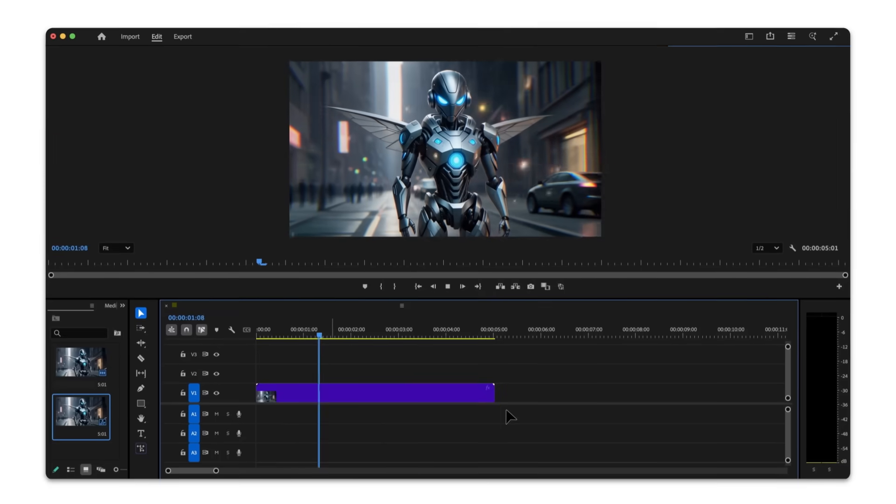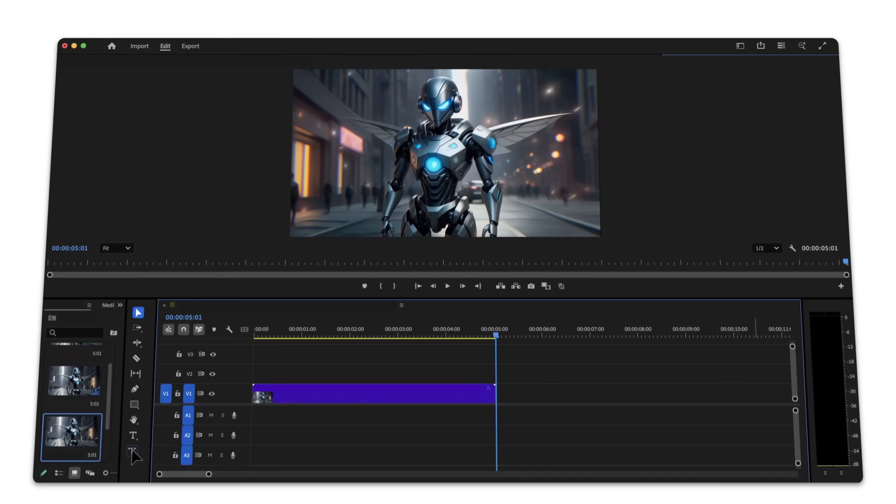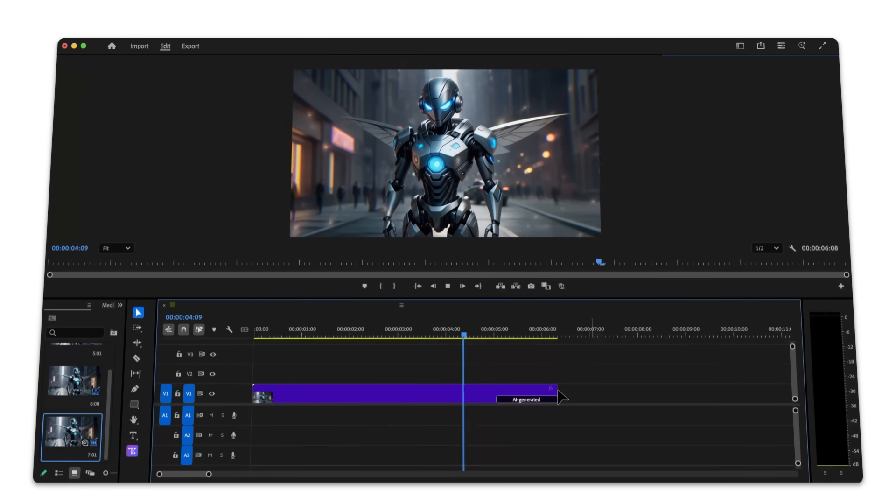Once you're editing in Adobe Premiere, you might wish you had an extra few seconds of footage at the beginning or end of a shot. With Generative Extend, you can add frames of audio, video, or both.